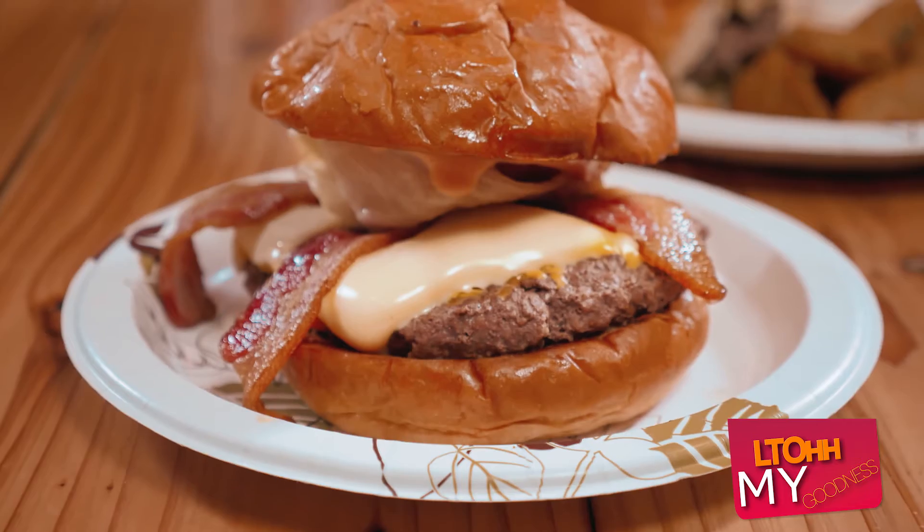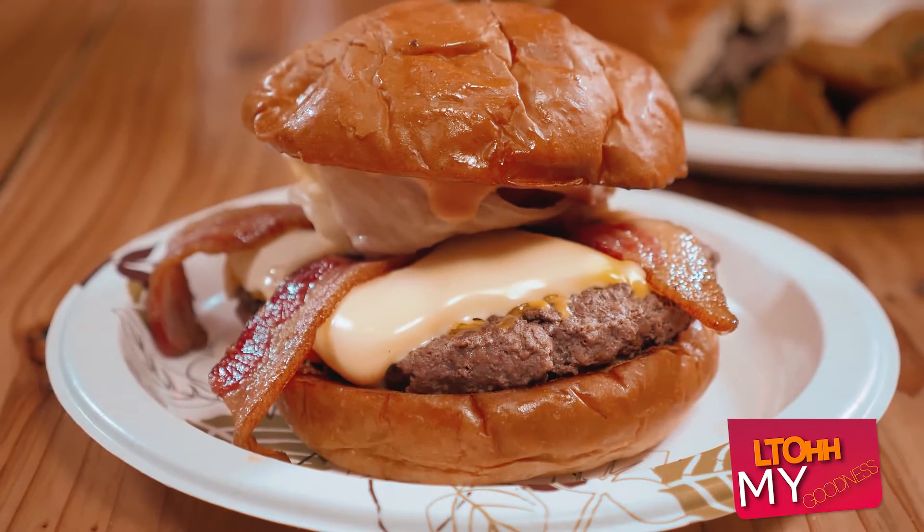Today I'm eating their four cheese bacon cheeseburger, which is their LTO this month. It's got four cheeses — American, cheddar, Swiss, and pepper jack — and some nice thick cut bacon that I'm really excited to dig into.